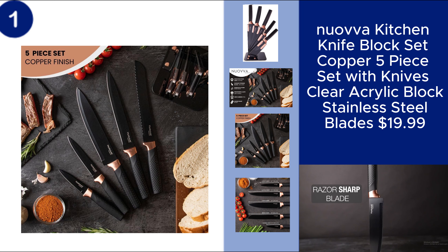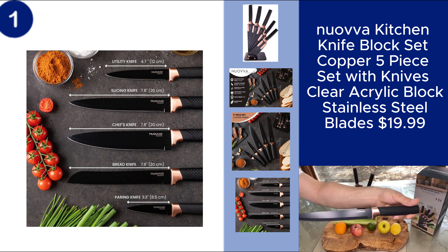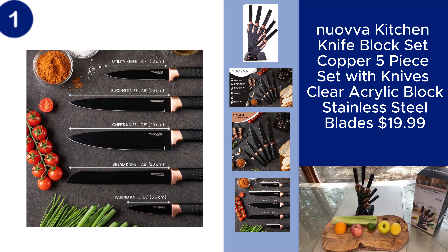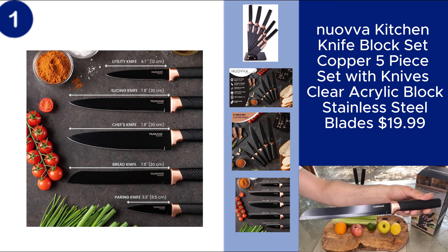Whether you're slicing, dicing, or chopping, this set makes meal prep easier and more enjoyable. Upgrade your kitchen with this beautiful and affordable knife set. Price $19.99.